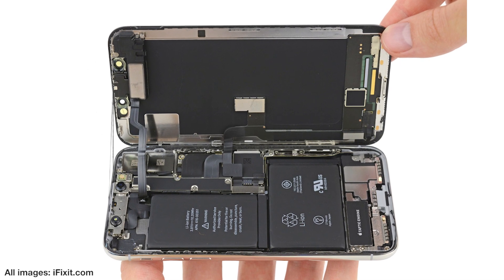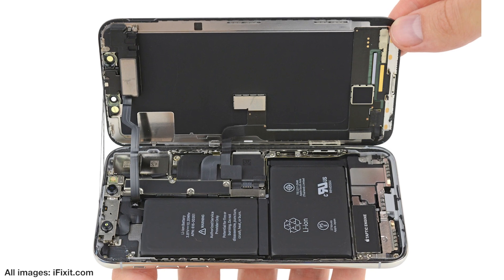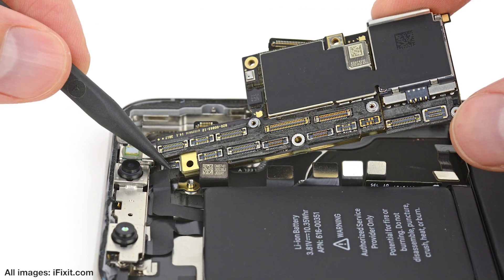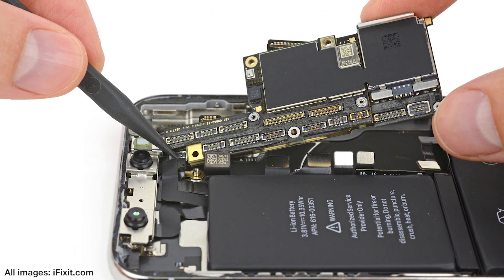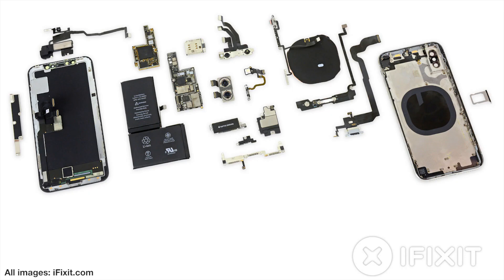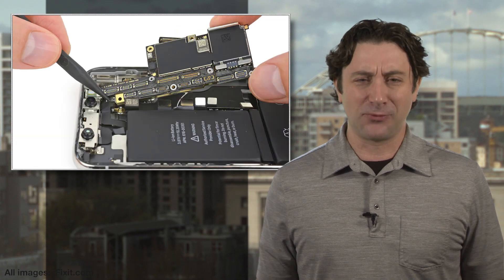First surprise? The battery is apparently two batteries in an L-shaped formation, ostensibly to make better use of space inside the phone, and the motherboard is quite a bit smaller than the one in the iPhone 7. Other highlights include the super-tiny Face ID system and just how many parts there are. It's good to know what's inside, in case the worst were to happen.